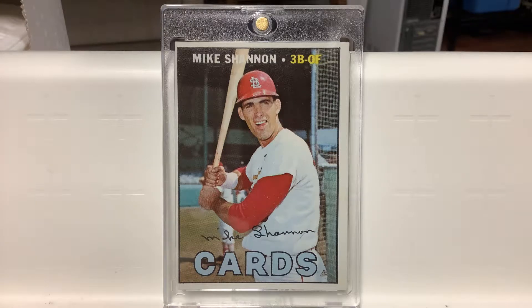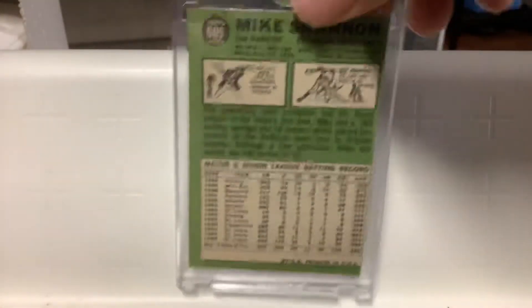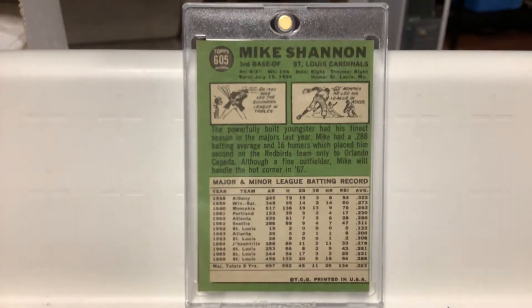Currently you're lucky to get one under $100. There's the back — it's number 605, and the set had 609 cards. Anyway, that's kind of the story behind that.